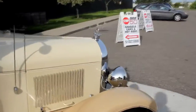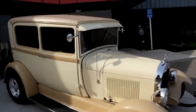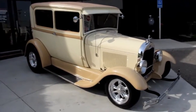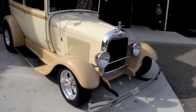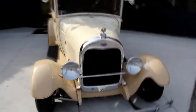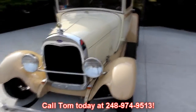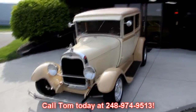At Vanguard Motor Sales, we're not consignment dealers. We spend the time — we check these cars out ahead of time before we lay out our money, and then when we get them back to the shop, we check them out even further. We have a 130-point inspection sheet that we go through, so when you call Tom at 248-974-9513, Tom can tell you exactly what's going on with this car.